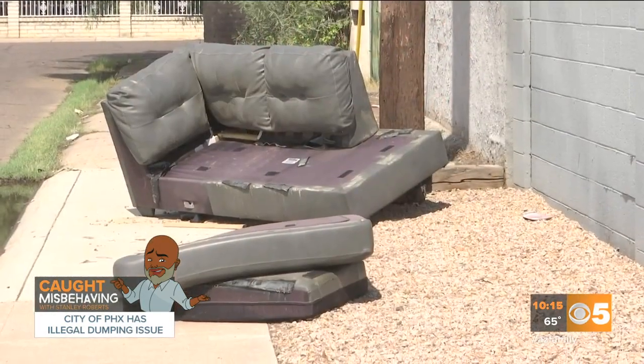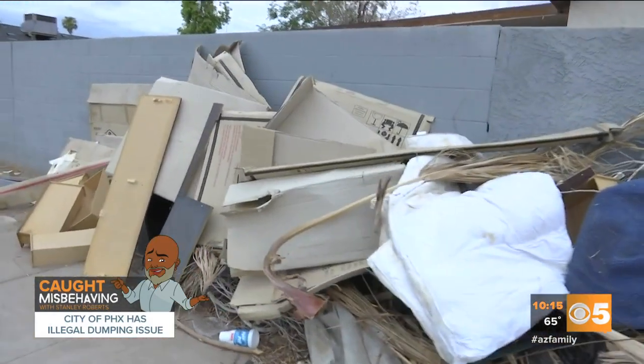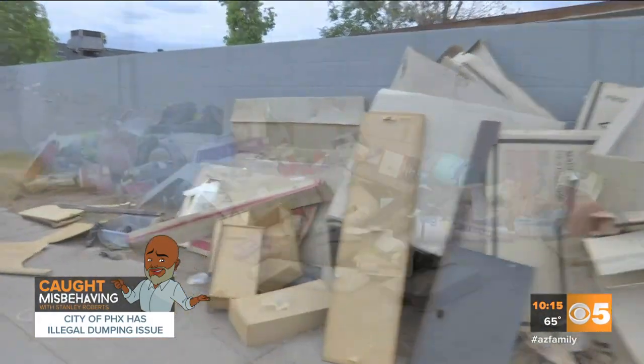No matter how you slice it, illegal dumping is bad for the neighborhood, and if left for a long time it will attract more than just couches. It could attract bugs and rats.